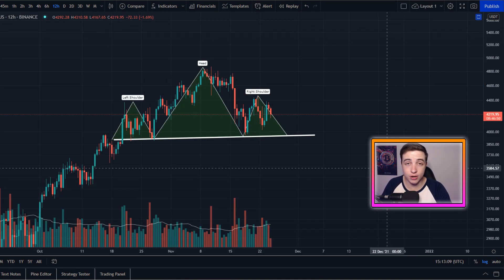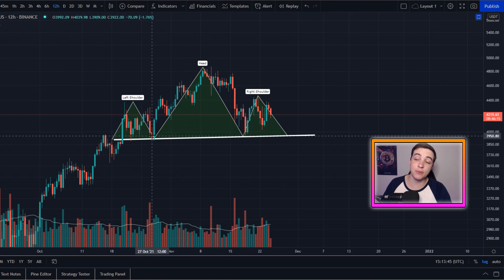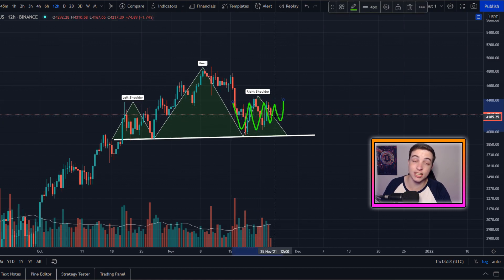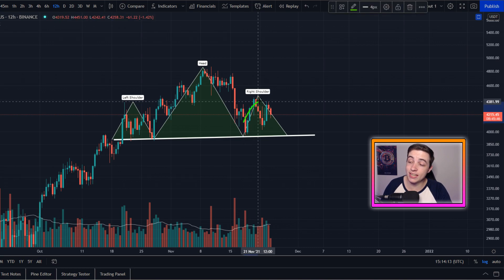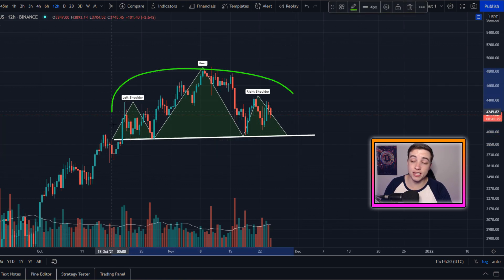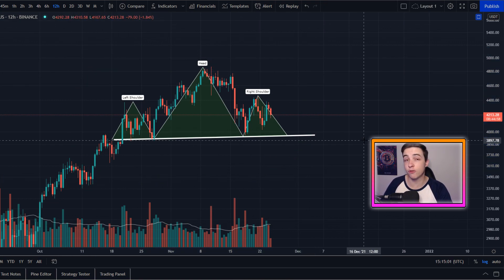Staying on the 12-hour chart for Ethereum, we're currently forming a potential head and shoulders pattern. On this 12-hour chart, we saw the left shoulder form at the end of October, and then we saw the head form between the end of October and around the 19th of November. Just recently, with this sideways consolidation that we are experiencing right now, we're potentially forming a right shoulder. But this pattern right now is not confirmed. For this pattern to confirm, we need to see a move down towards the neckline again, coming in at around $3,900 approximately, and then a confirmed break below that level before this pattern even confirms. So as of right now, this is just something to pay attention to while we're still potentially forming this pattern.